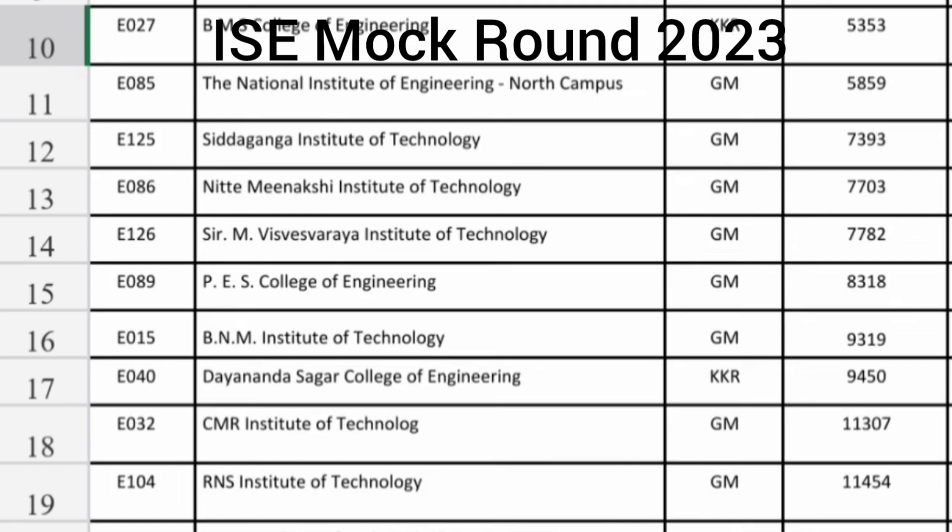MVSR Institute of Technology is around 7800 rank and PES College of Engineering Mandya is around 8300. PES College of Engineering Mandya E089 and BNMIT 9319, which is BNMIT in Bangalore. Then Dhanasagar College KKR branch, which is the Hyderabad Karnataka seat, at 9400. CMR IT Information Science you are getting up to 11300 — quite a good option — and RNS IT ISC also at 11455. Both are decent options.